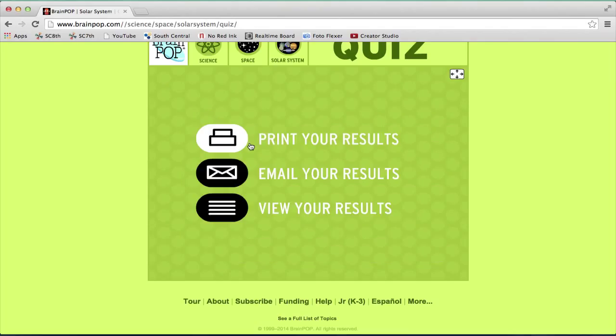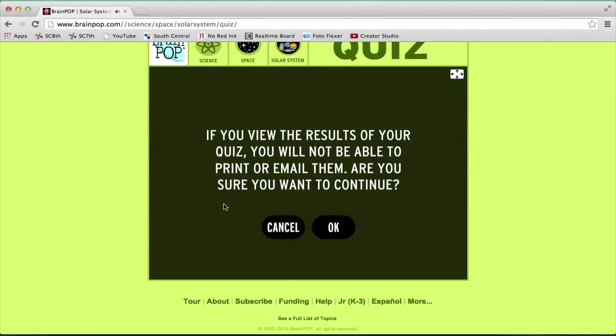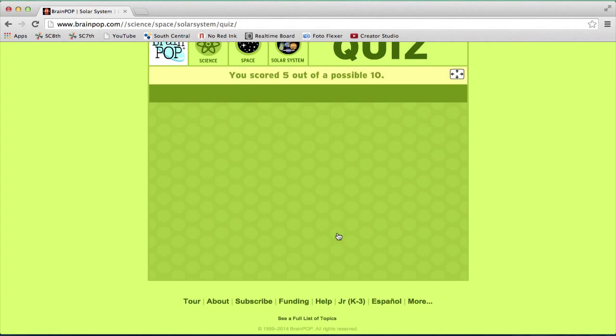After you have finished with your quiz, you'll get three choices: to print, email, or view results. I'm just going to view mine. There is a confirmation saying that if you view it, you cannot print or email the results afterwards. So I'm just going to push OK.